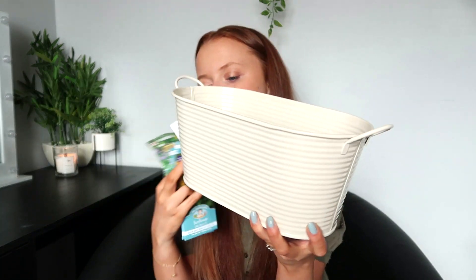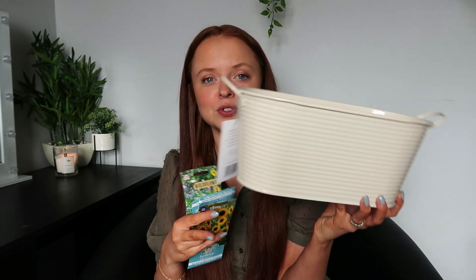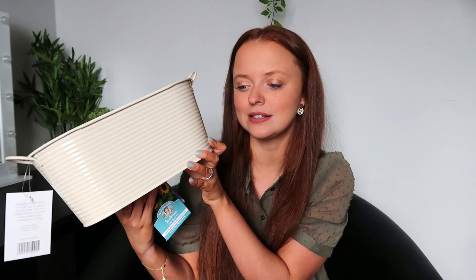I also got this pot to go on the shelf as well. It's a really gorgeous kind of creamy colour — this was only £3, which I thought was really good because it will hold quite a lot, but it would also look nice on a windowsill as well.